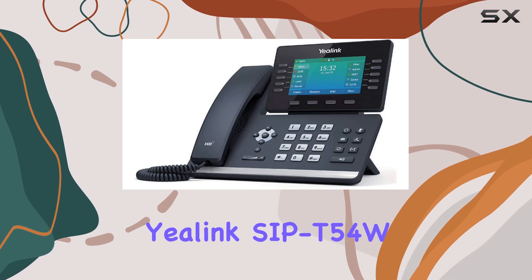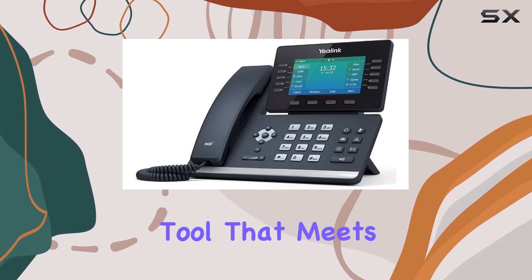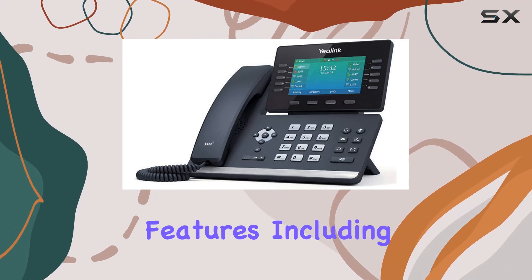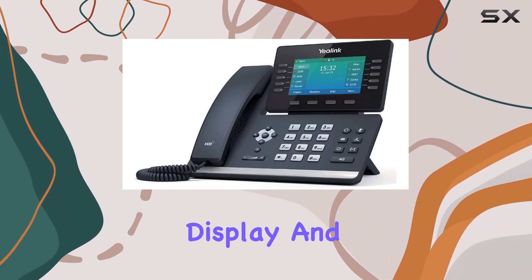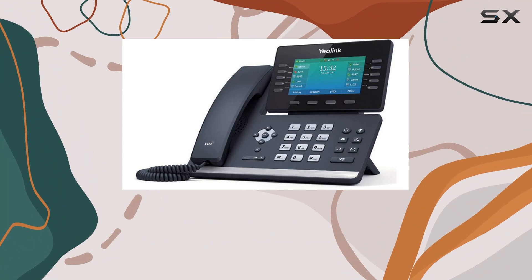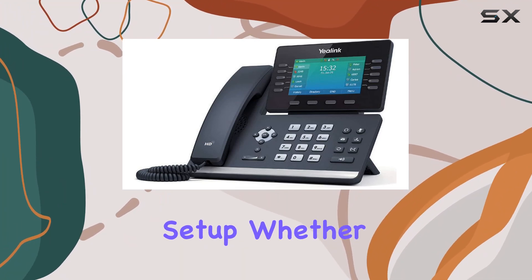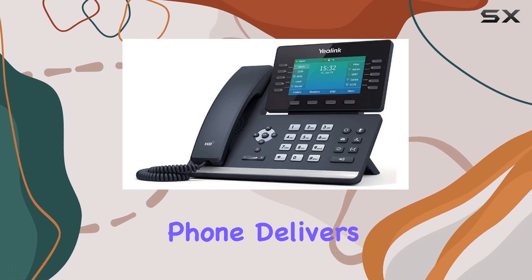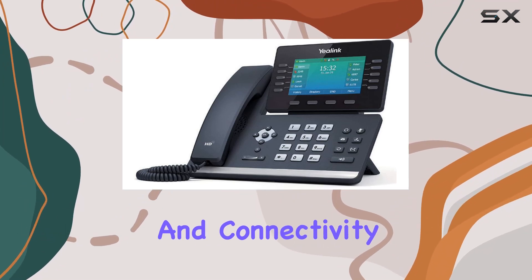In summary, the Yealink SIP-T54W IP phone is a comprehensive communication tool that meets the demands of modern business environments. Its combination of advanced features, including Bluetooth and Wi-Fi connectivity, high-definition display, and robust VoIP support, makes it a standout choice for anyone looking to enhance their office communication setup. Whether for a small business or a large corporate setting, this phone delivers on all fronts, making it a worthy investment for improving productivity and connectivity.